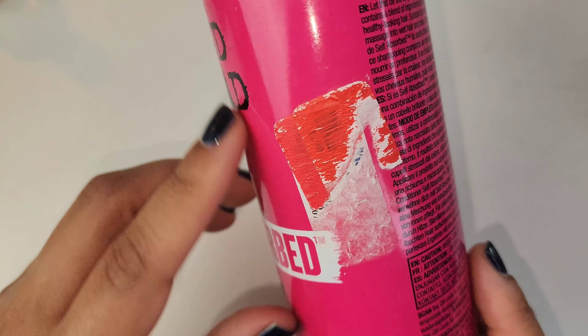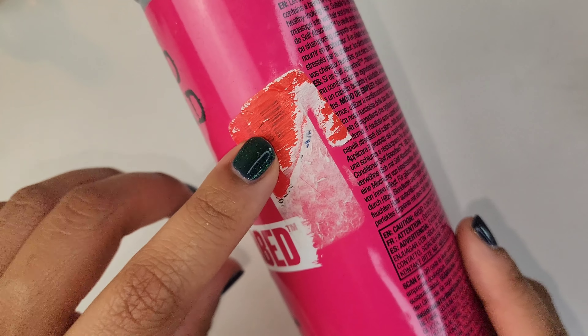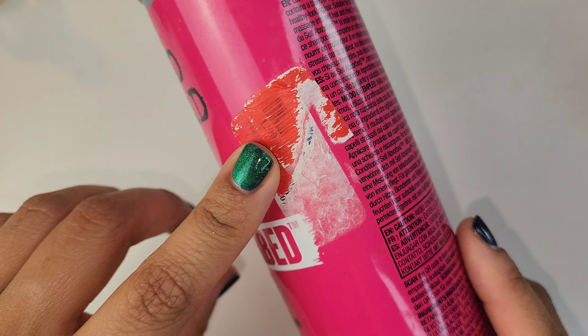A hair care item from Bedhead — this is the Self-Absorbed shampoo. I probably got this for about five or six bucks with a red tag from TJ Maxx or Marshals. At the time I was using this my hair was a bit dry, but I found other products that work better for my hair. Not that this was a terrible product, but I found something I like a little bit more. If I were to see this on sale again on a red tag, I probably would get it again. This is completely empty.